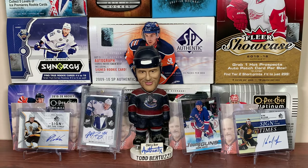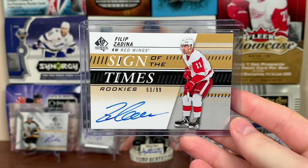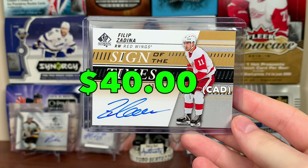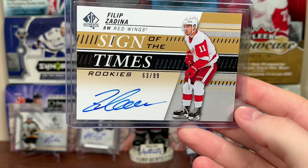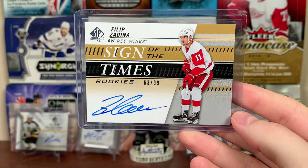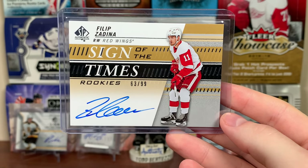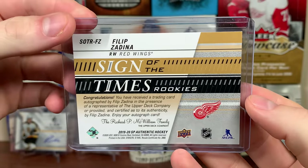Next up, Detroit Red Wings — one I pulled recently. Philip Zadina, Sign of the Times Rookies. That one's not too bad. The price has dipped since when I pulled it, but it's a nice card. Definitely a fan of that auto. Zadina is a fairly intriguing prospect — he could really break out, but there's risk. Sign of the Times Rookies, numbered to 99, 19-20 SPA.